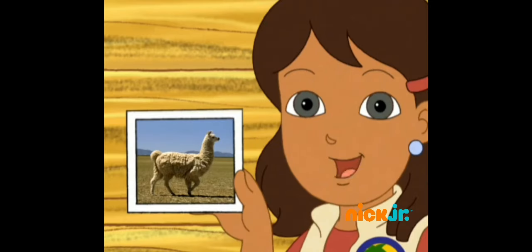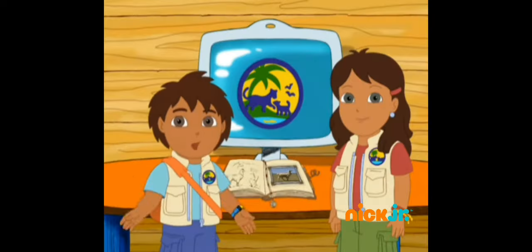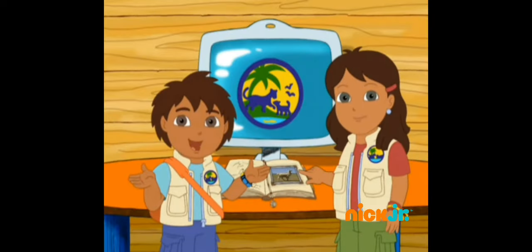Let's put this picture of the llama in our animal science book! We found out so much about llamas today!